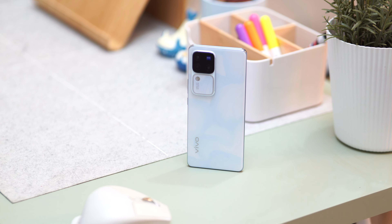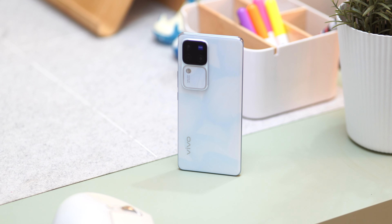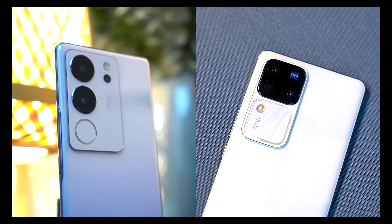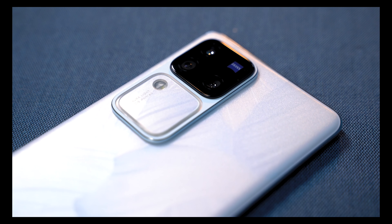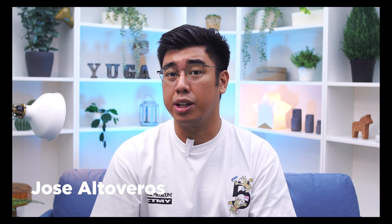Unlike the jump from the V27 to the V29, Vivo made a lot more changes to the design of the all-new V30 Pro 5G. Just look at it — compared to the V29 5G we reviewed last year, there's a big difference. But aside from the massive redesign, Vivo also made several changes to improve performance and, more importantly, the camera on the V30 Pro. But given how capable the V29 series still is today, would it be worth it to upgrade already? I'm Osef from Yugatech, and let's find out in this review.